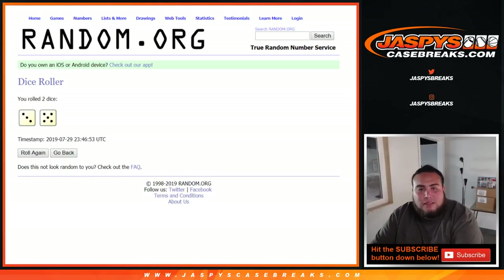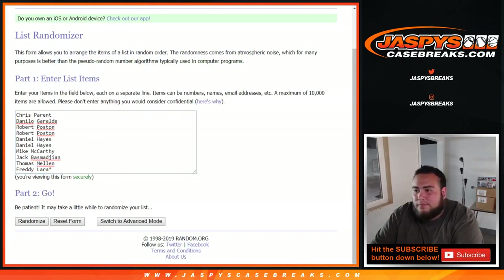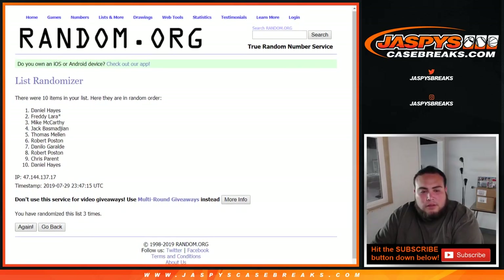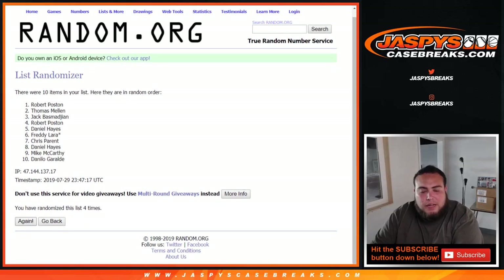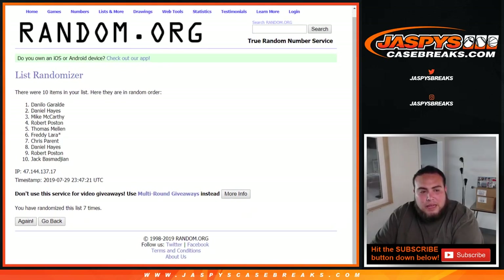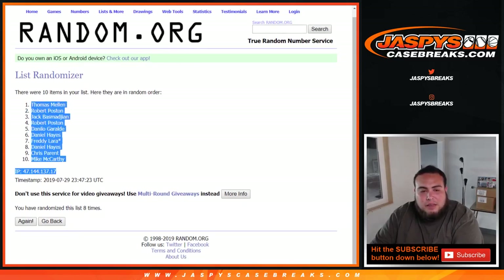There you go — 8 times on the list of customer names, 3 and a 5. Counting through 1, 2, 3, 4, 5, 6, 7, and 8th and final time. 8 times — Thomas down to Mike.